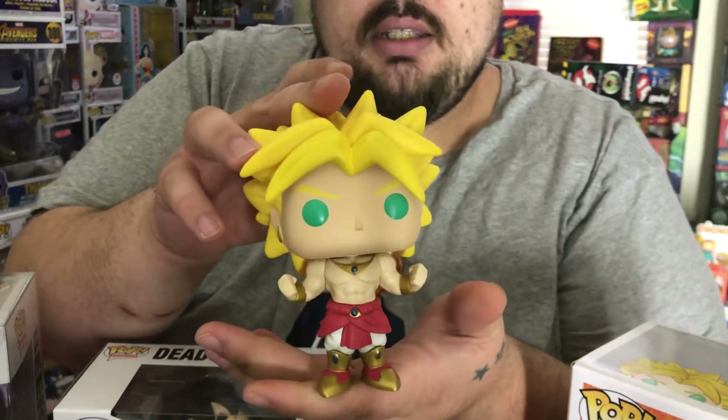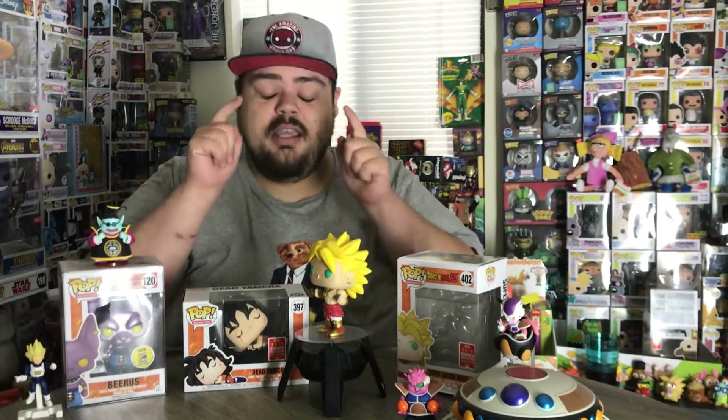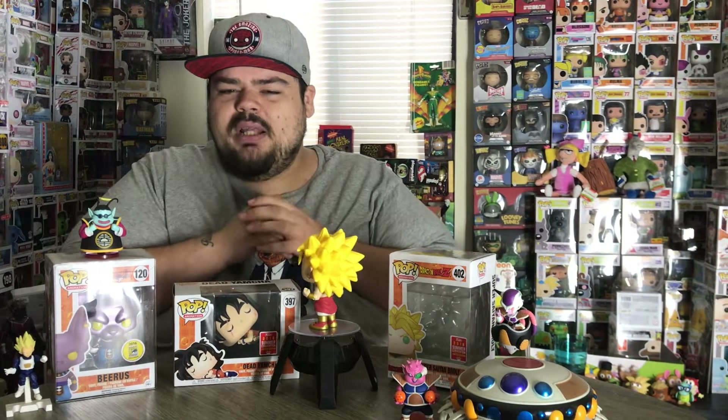This might be one of your only opportunities to get the original Broly Funko Pop — in his original form. There's a new Dragon Ball Super movie coming out, which I'm definitely hyped for. If you haven't watched that trailer, you need to go watch it. The new movie basically focuses around Broly, and he has a slightly different design, so I think the next Broly Funko pops and action figures are going to start leaning toward that new design.